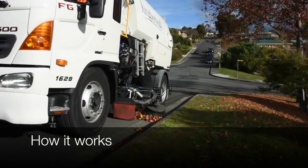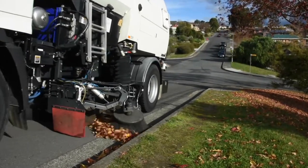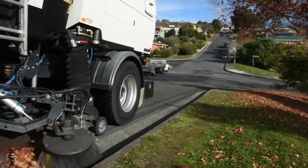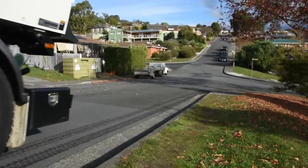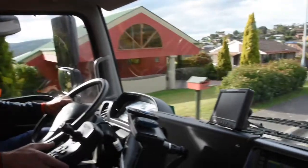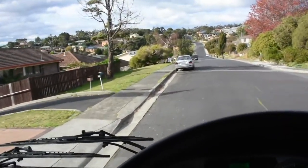It's got an auxiliary motor in the back where the hopper is, and it's got a big fan that sucks the air through, goes through a screen, stops all the debris going back down through the fan, and just circulates there and sucks it up like a vacuum cleaner.